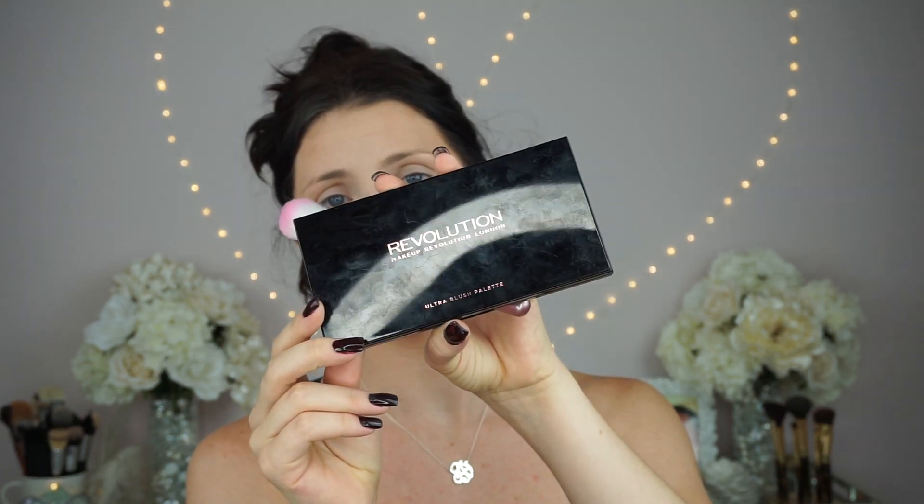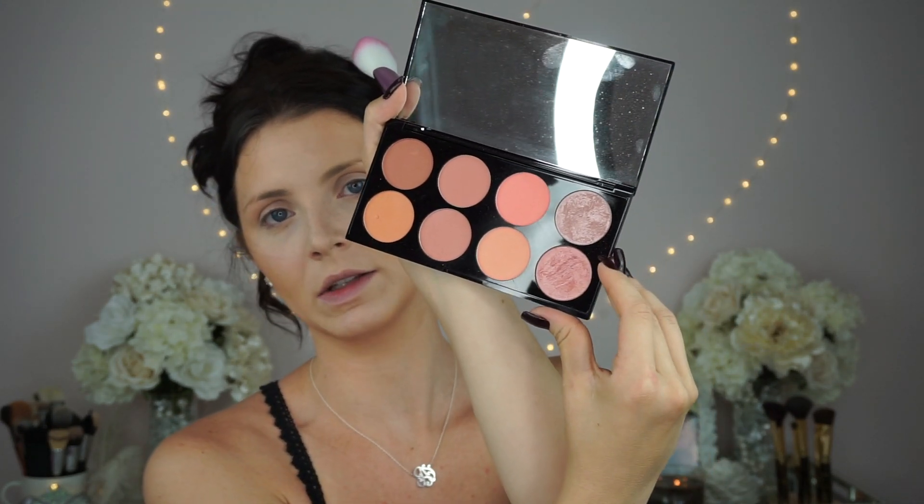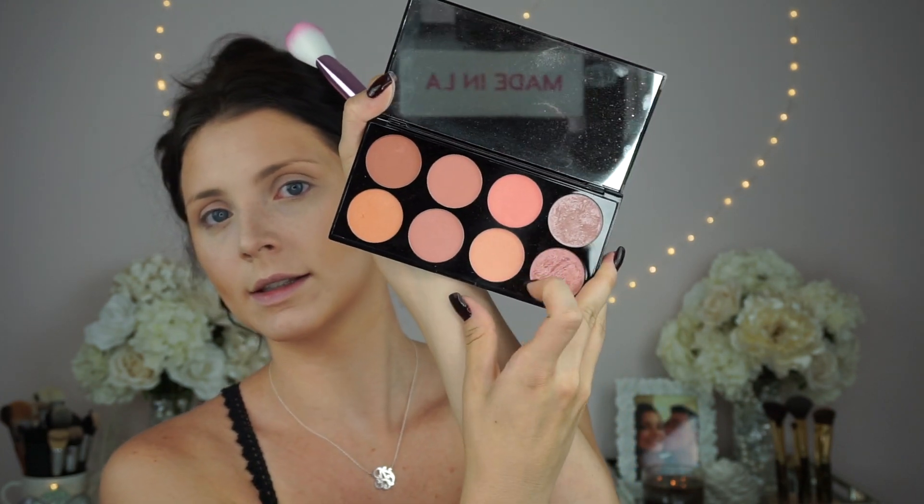I'm going to take a blush out of my Makeup Revolution Ultra Blush Palette. I've never used this color before, but I have used these blushes and they're amazing. You get literally six to eight blushes — some of the shimmer ones you can probably use as highlighters. These six matte ones are so pigmented, they last all day, they go on so smoothly and they're not patchy. I think this was $15 somewhere around there — I got it at Ulta. So definitely worth investing in this blush.